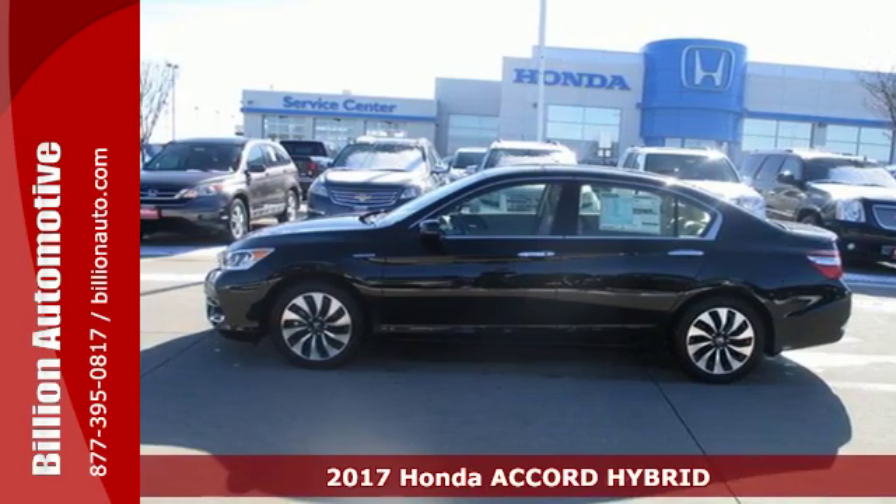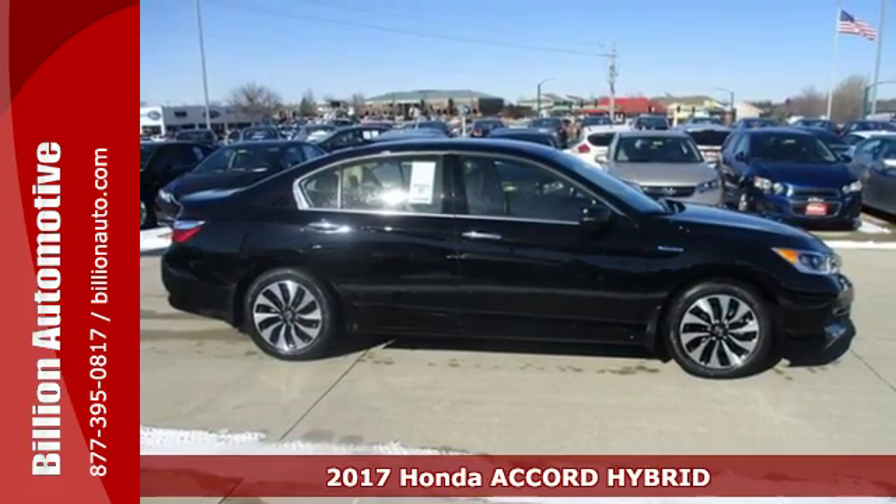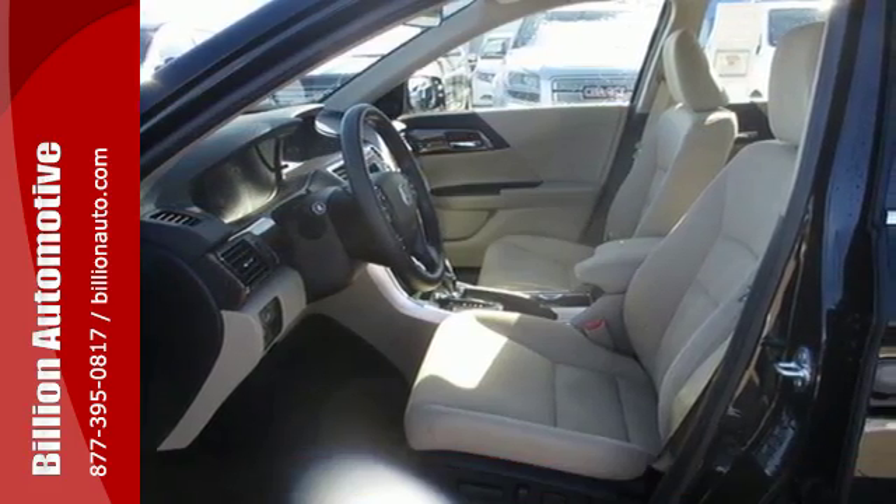Here's a 2017 Honda Accord Hybrid. The styling is dignified, exquisite, and will prompt double-takes each and every day. The performance and gas mileage will too.